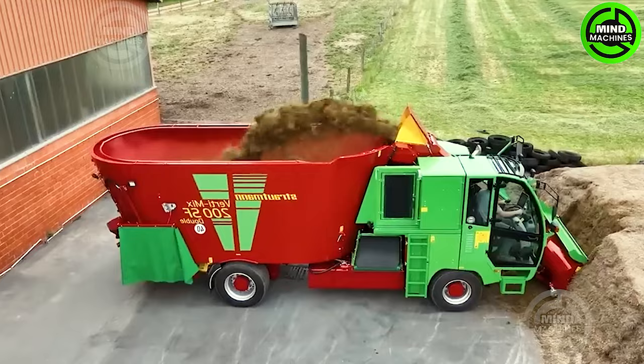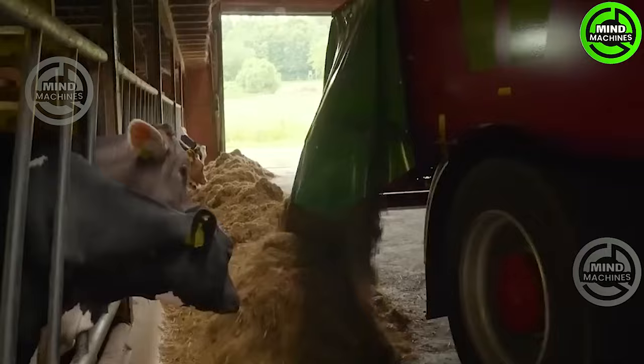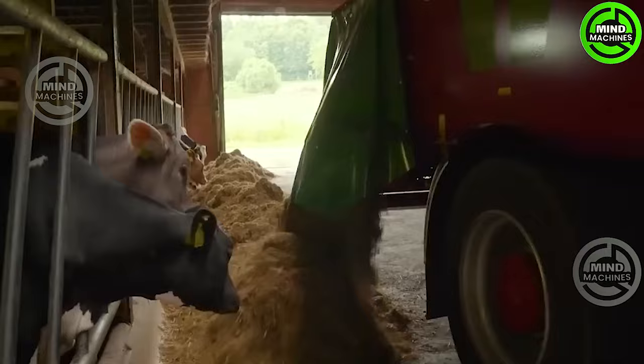Swiftly cutting and blending dry grass, this machine is a revolutionary leap in efficiency. It's like a magical blend, transforming ordinary grass into a nutrition-packed feast for the cows in no time.